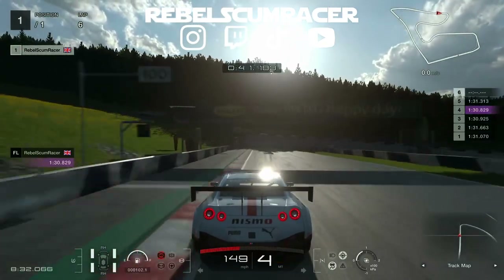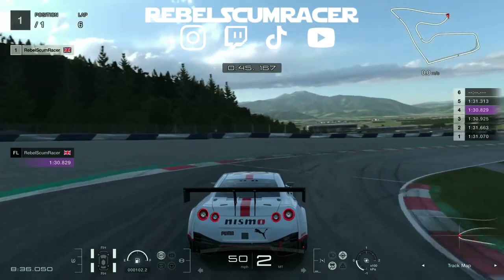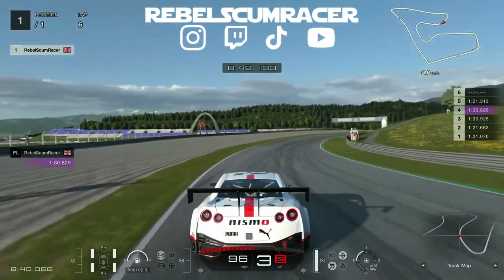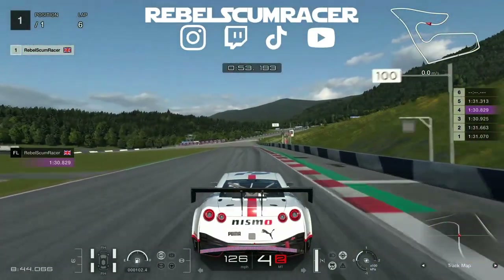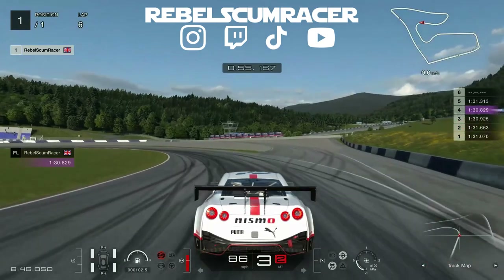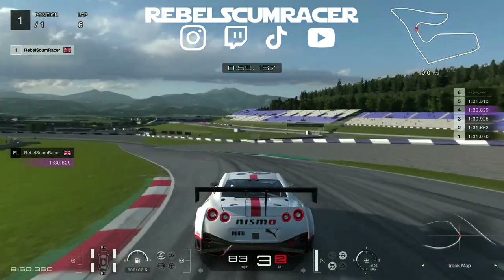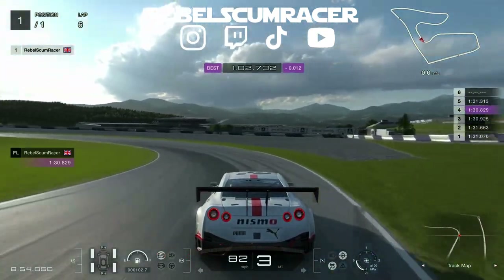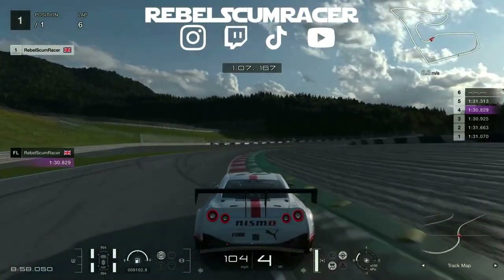Brake again just before the 100 meter board there on the left-hand side, down into second — be careful with the wheel spin and get on that power as soon as you can. Then brake just before the 50 meter board, down into third, trail into the corner, get on that power. And then we brake at the end of the green there — use the curb as it helps with the rotation and get on the power.